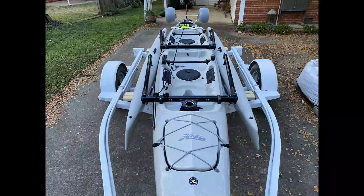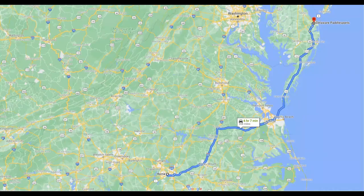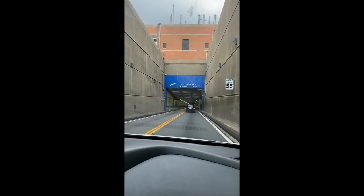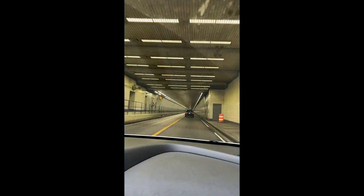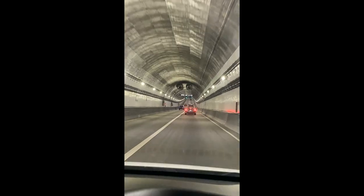We got a new trailer — a new to us trailer. There really wasn't anything wrong with the old trailer, but let's rewind a little. Only six short hours away, we found one of the last living Hobie Mirage Tandem Island kayaks, and it took us six months of searching to find someone that actually had one for sale.